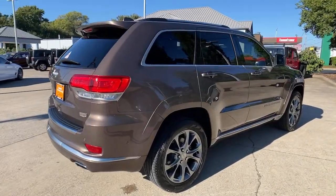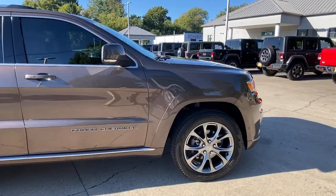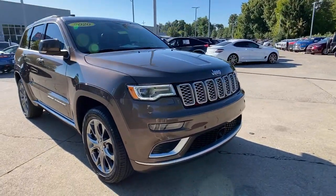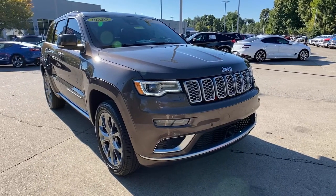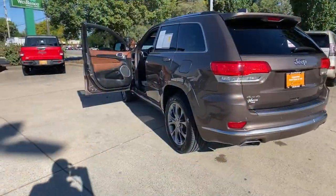Picture yourself in the 2020 Jeep Grand Cherokee. With less than 15,000 miles on the odometer, this vehicle stands out from the rest. The Jeep Grand Cherokee, the stylish all-terrain SUV that blends comfort, high-performance, and rugged capability.